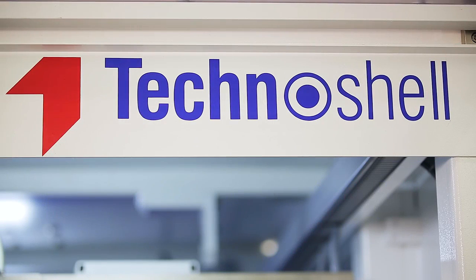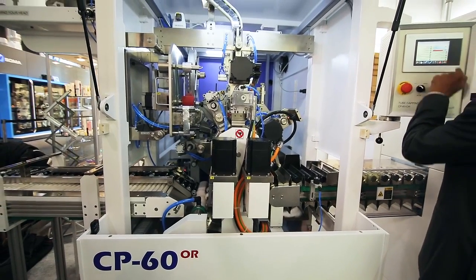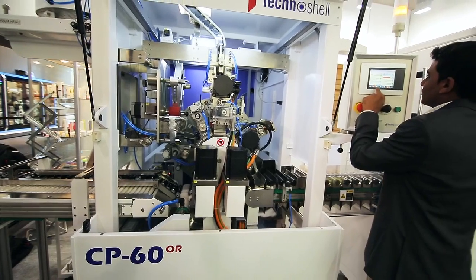I am Nikhil Vaste. I represent Technoshell Automations Private Limited. We are a company in India, based near Mumbai in Nasik. We manufacture machines for the printing and packaging industry.